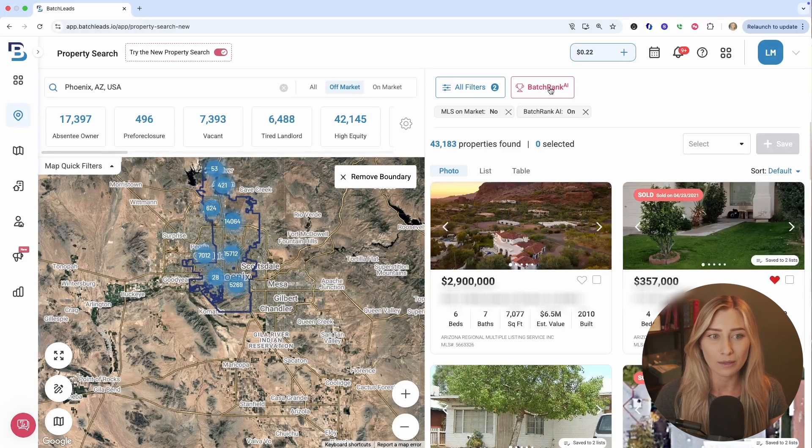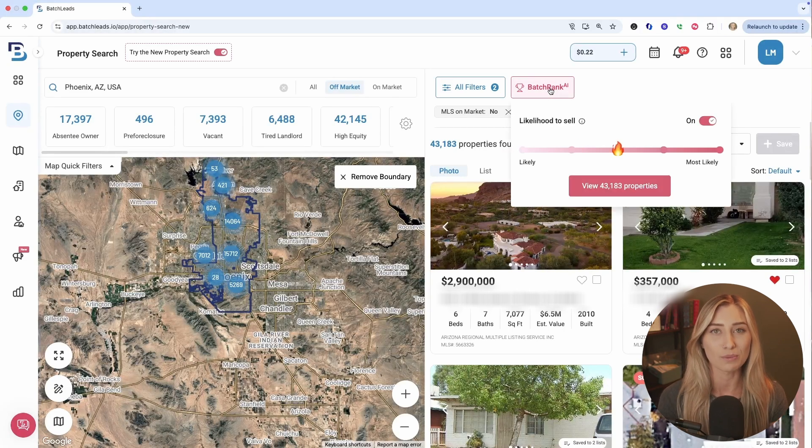You'll then see this Batch Rank button. This is the AI tool that's built right into your account, and the level that you can go up to will depend on your plan. Depending on that plan, you'll be able to go up to a certain level of most likely to sell — finding those property owners that have multiple distress indicators, those motivating factors, to find those better deals much quicker.